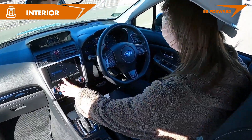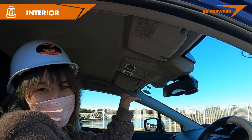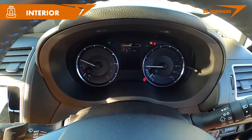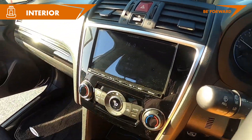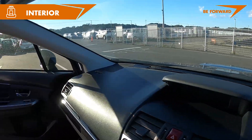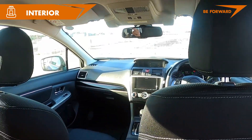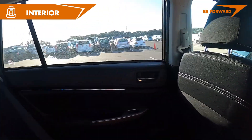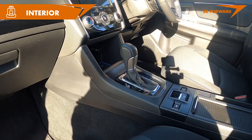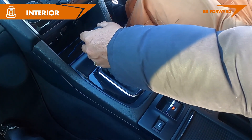The Levorg comes as standard with the EyeSight system, a highly acclaimed safety feature that uses two cameras located on either side of the interior rear-view mirror. This system offers stereoscopic, human-like vision to measure distances and monitor the driver. Also integrated is the SI cruise system to ensure safer driving, including maintaining a safe distance on highways, a lane departure warning system, alerting the driver to traffic light changes, and monitoring for pedestrians. This particular Levorg 1.6 GT EyeSight Smart Edition is factory equipped with EyeSight Plus, which extends safety monitoring to the sides and rear of the car through additional cameras and sensors.